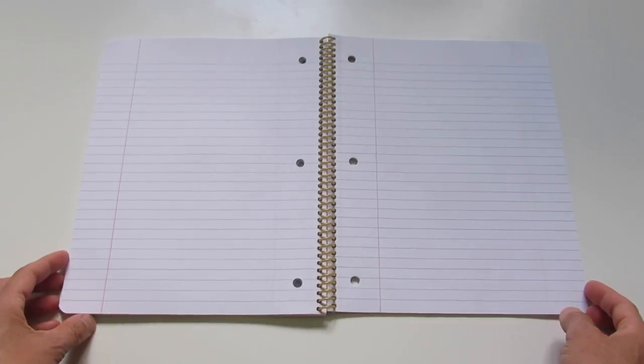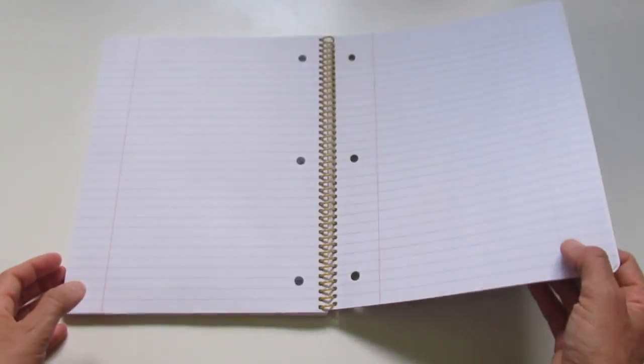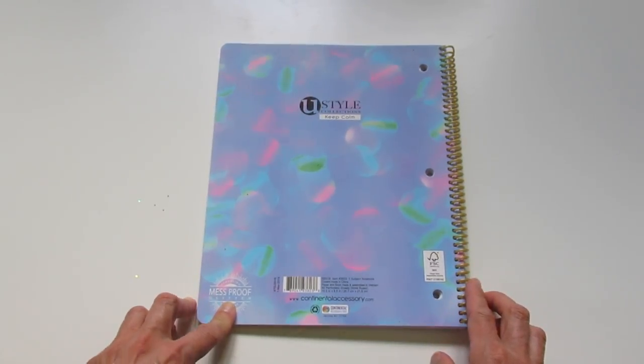This is a standard wide-ruled spiral notebook. It does have holes so it can be put into a binder. It is a one-subject notebook, 80 perforated sheets, wide-ruled, 10.5 inches by 8.5 inches. It says mess-proof glitter.